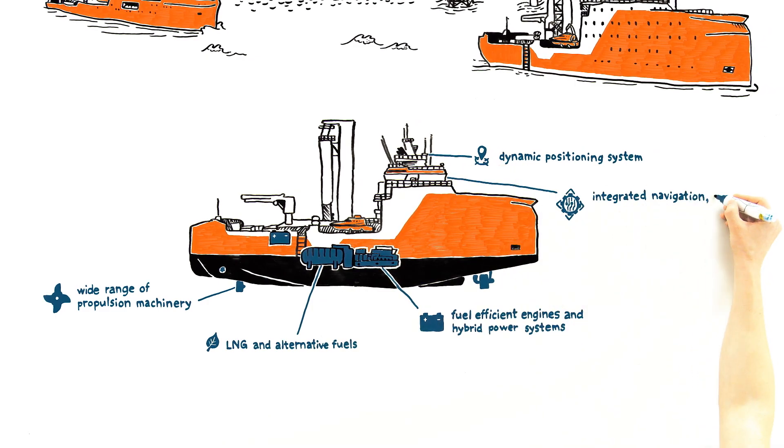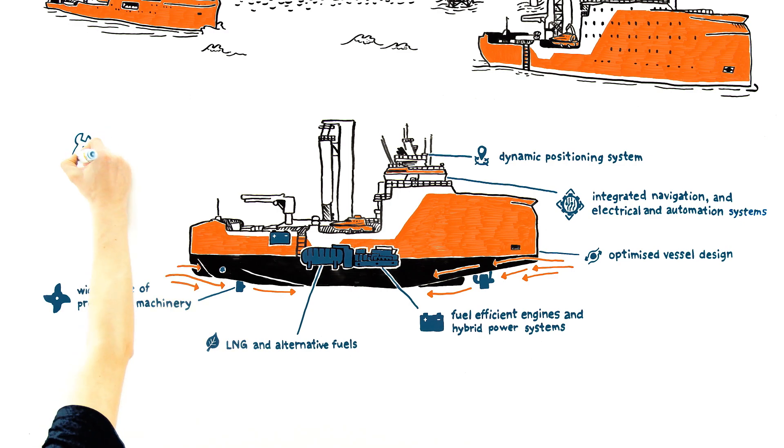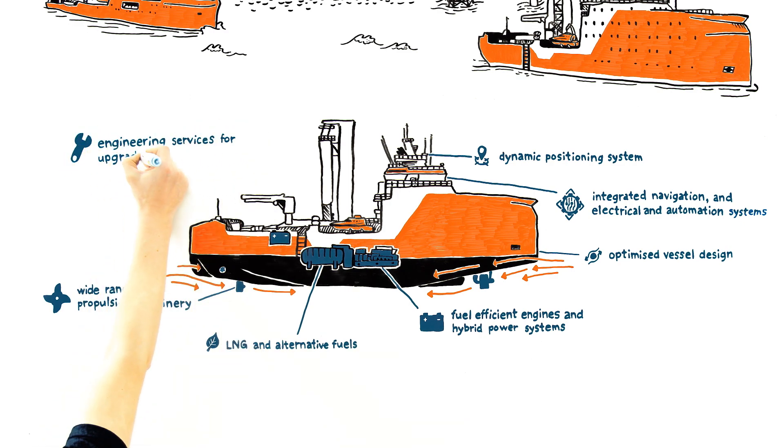With our integrated navigation and electrical and automation systems, we can optimize vessel operating profiles. You will also benefit from our optimized vessel designs to meet your exact specifications and requirements, as well as engineering services for upgrades and retrofits.